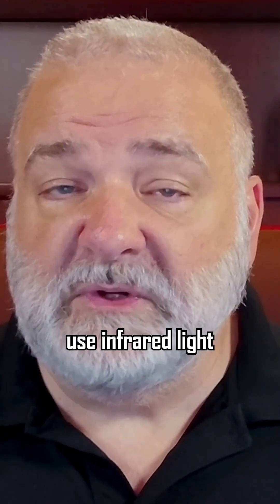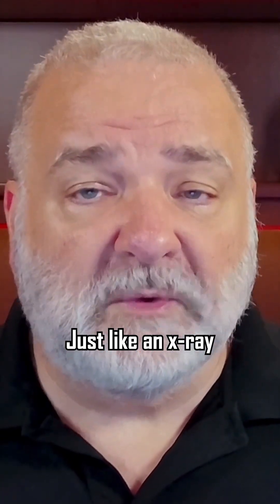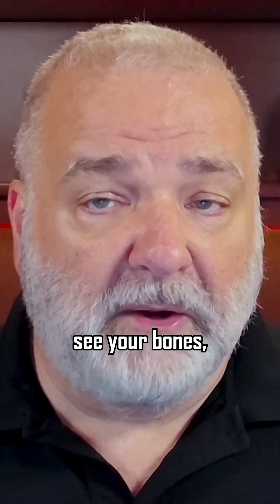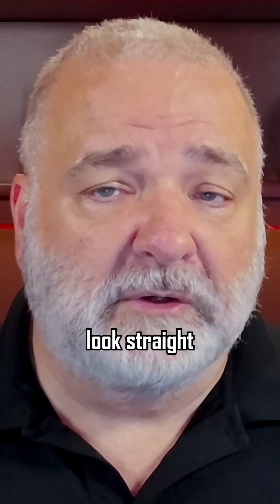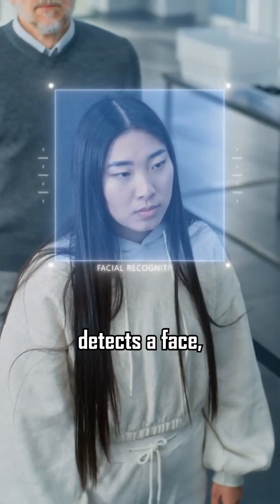Many facial recognition systems use infrared light to capture images. Just like an x-ray can look through your body to see your bones, infrared light can look straight through your dark sunglasses and see your eyes.